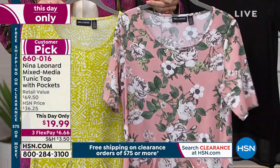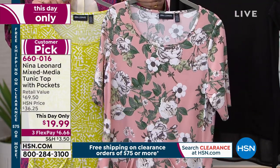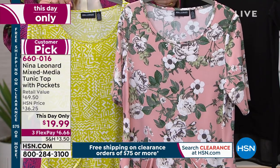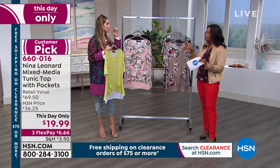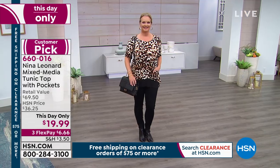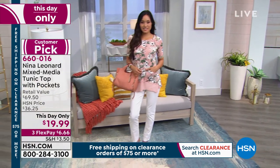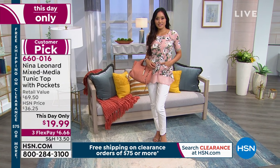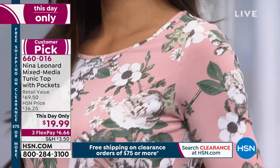If you want that blush multi, we only have 70 remaining — extra small through large. So if you want that one, I would jump on hsn.com. And then we do have the solid black. What Nina Leonard always does, even with great prints, they always make a black available so you never have to worry about what you're going to wear. You always need that staple top.